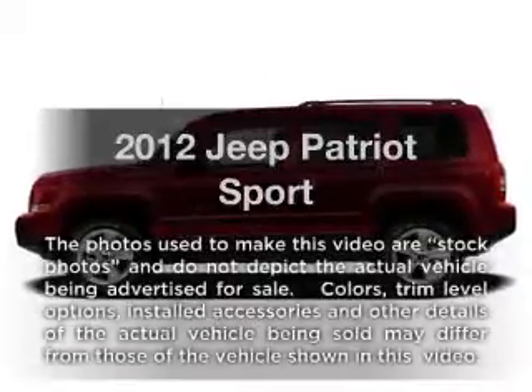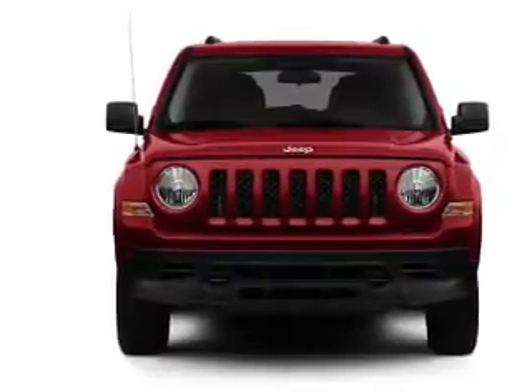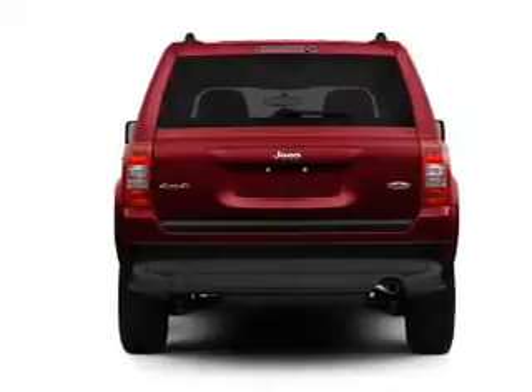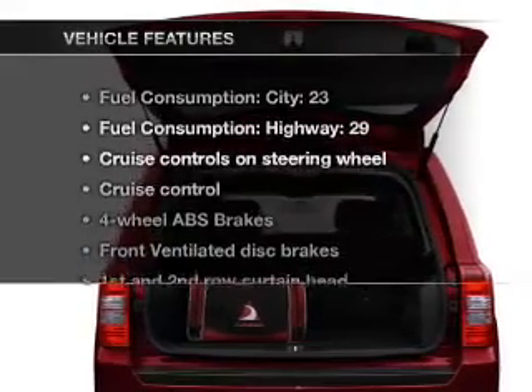Imagine yourself in this 2012 Jeep Patriot. If you're looking for a first-rate auto, this one could be yours today. With an efficient four-cylinder engine connected to a manual transmission that'll keep you in touch with your vehicle, the anti-lock braking system will keep you safe on the road. And with these notable features,